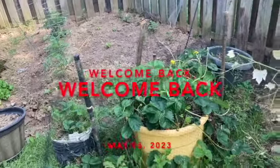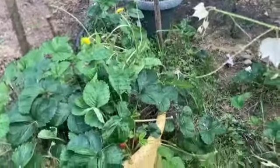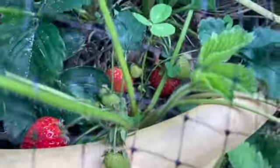Hey y'all, just gonna do a quick video to show y'all the strawberries have been turning red. You can see they're all nice and red in there. I didn't expect them to get red this quick.